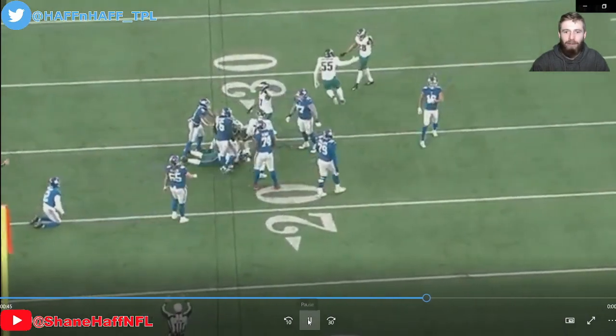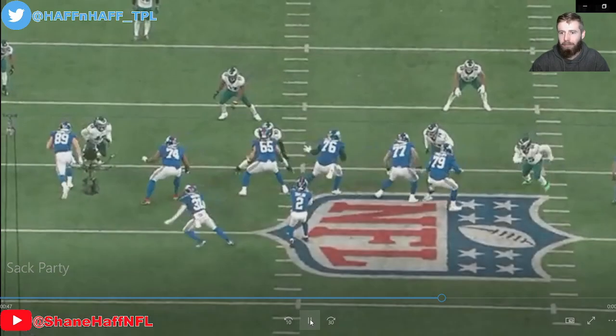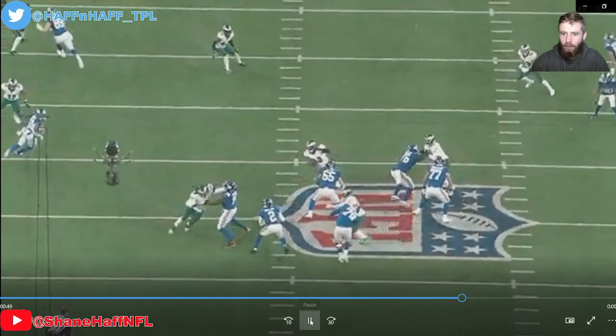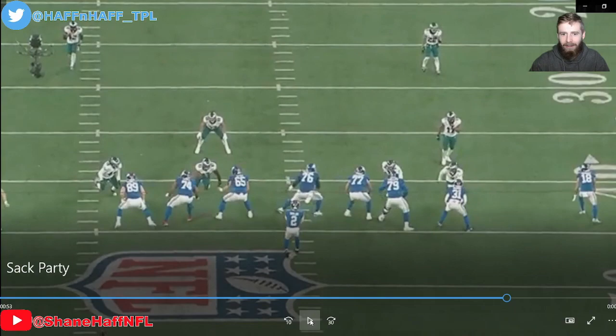Shades of Super Bowl 52 with the strip sack there, recovered by the offense. Now here he is again on the right side — I'm telling you, these tackles are going to have bad dreams about Brandon Graham for a long time. He just bullies the right tackle, throws him out of the way, and gets to Tyrod Taylor who's in the game now.